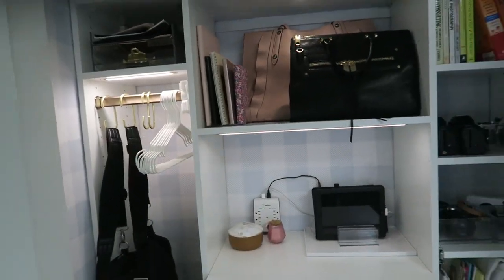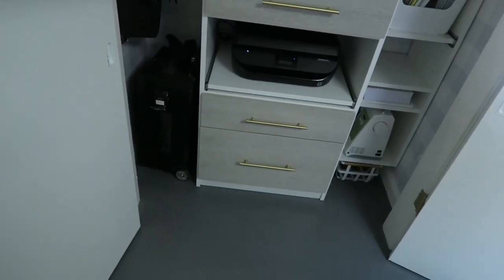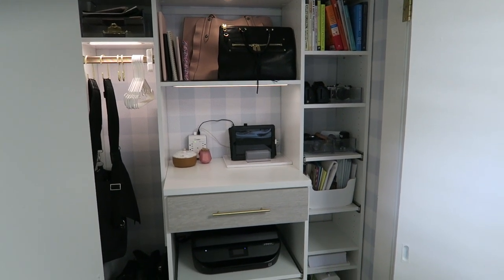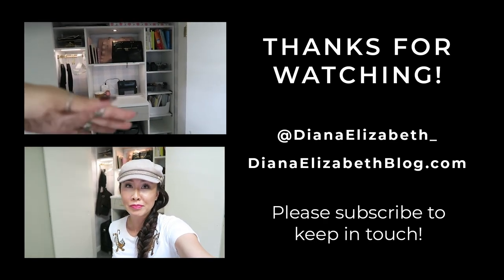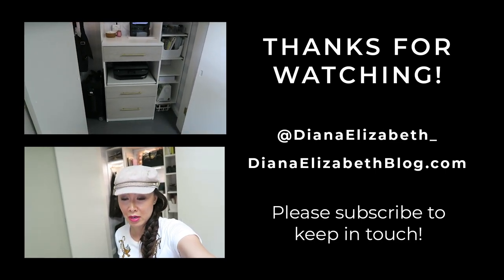Thank you so much for watching! If you have any questions let me know. Would you like an office closet like this? Do you think it would help with your efficiency? I'm all about that. If you want to know the pricing, click below — I'll link to my blog post with styled photos and a breakdown of costs. Thanks so much for watching!